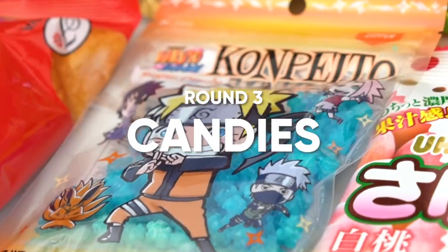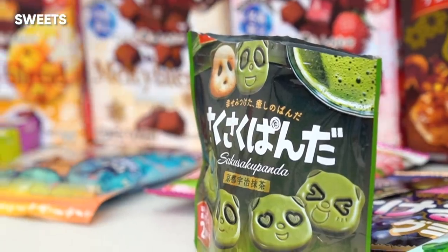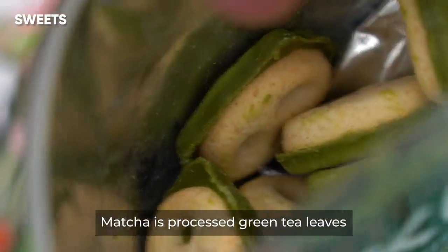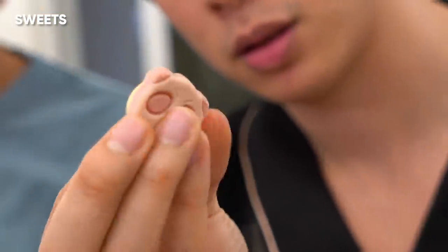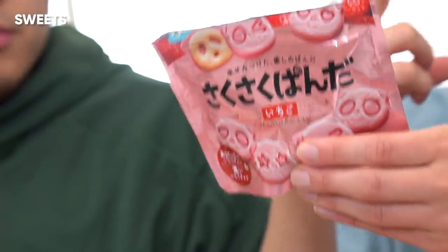Moving on to section three — we are on to candies and chocolates. The chip section had me fading for a second. I think going through the panda biscuits would be a great energizer. Panda biscuits. It's clearly a biscuit because I tasted the butter. The matcha one's okay. The strawberry one's good — you get good strawberry flavor without being too artificial. Strawberry! I think the strawberry had a burst of tartness too that kind of brightened your palate.